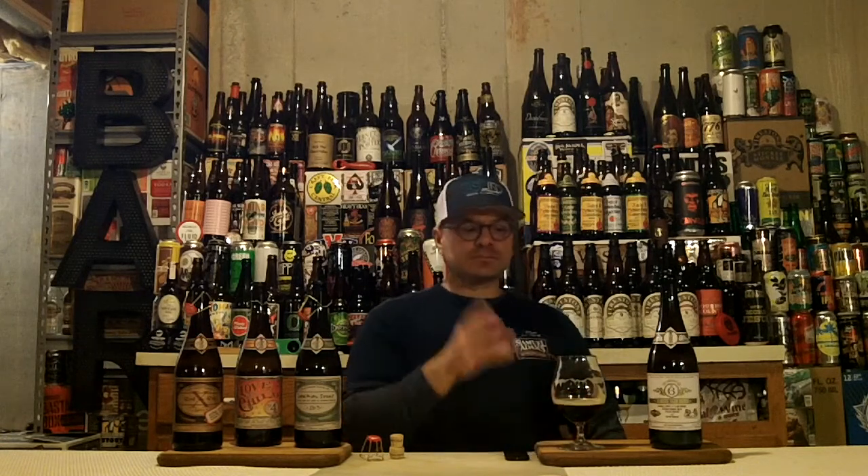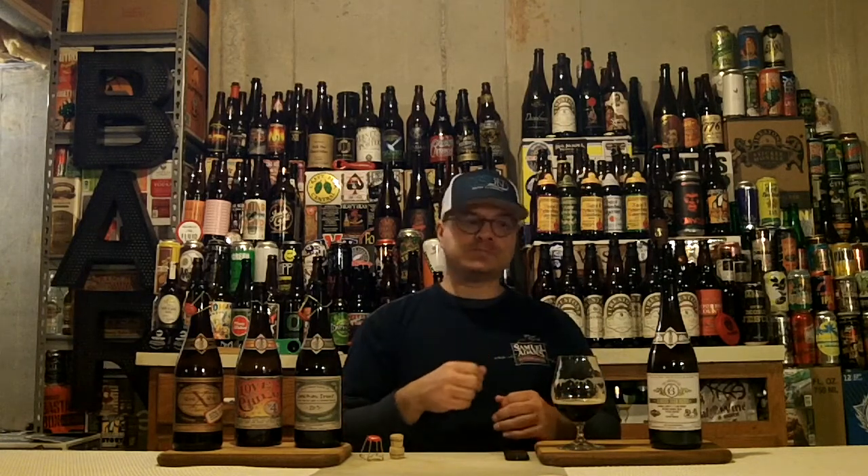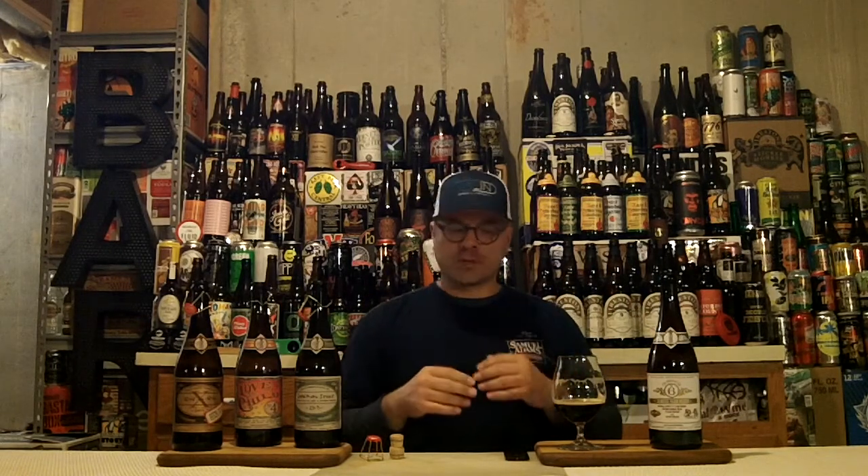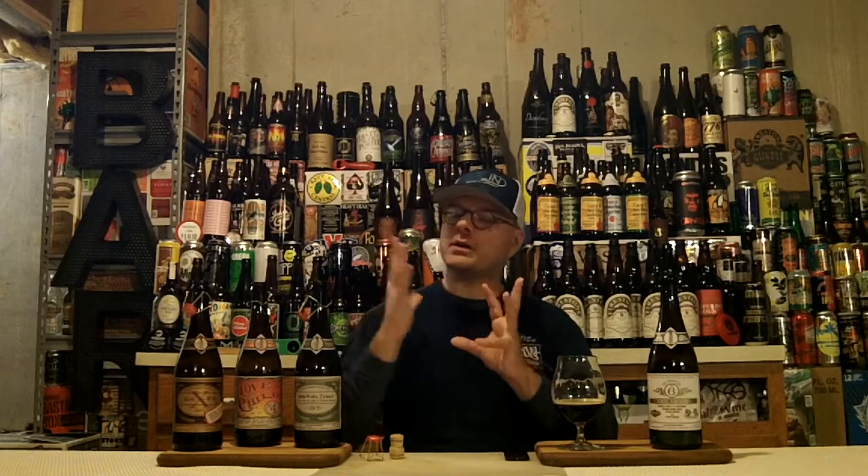I also taste that this has cellaring potential. Beers cellar pretty well in 750ml or bigger format bottles, good oxidation rate and all that. But I taste potential for more fruitiness — more sweet fruitiness from the yeast esters over time — to come out and shine. And what comes out in the oxidation of some of those cherry notes could play sweeter cherry notes against that tart. It might be a really cool beer with age.